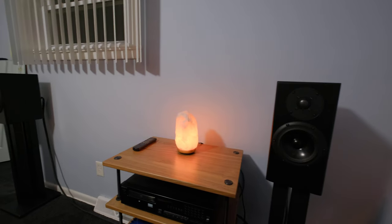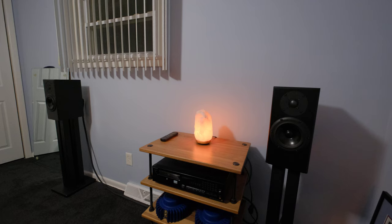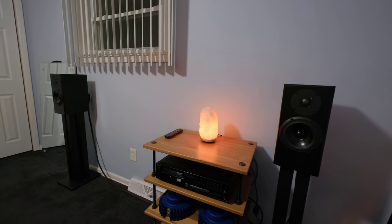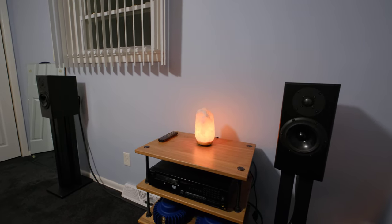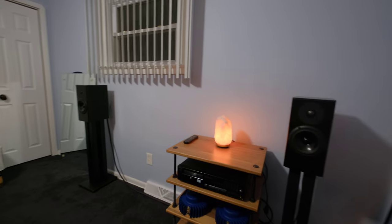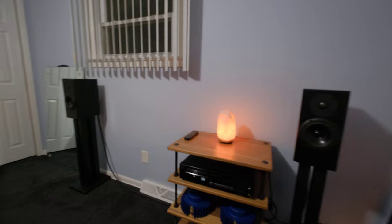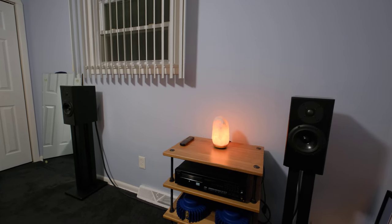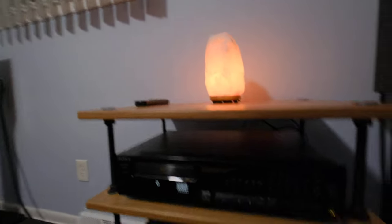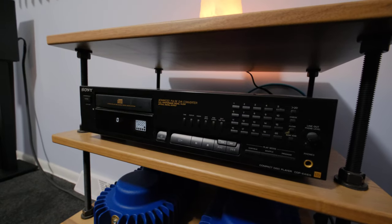They just sound really good. I've had these on my computer for a number of years, but I put a new Totem — different model — on my computer, so I had these free to set up a little hi-fi system. In the bedroom they've got plenty of bass and dynamics — really just low-level listening, a little something to fall asleep to.